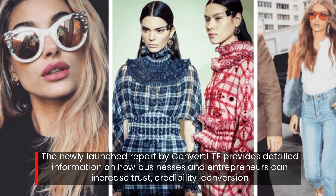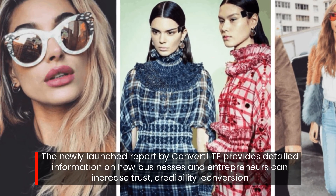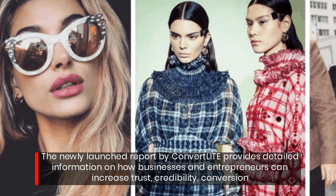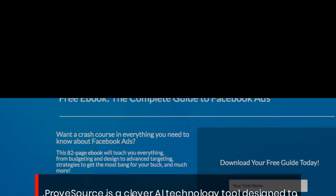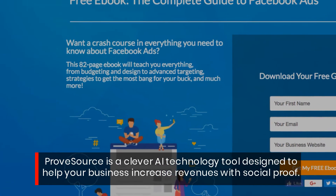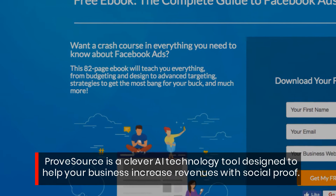The newly launched report by ConvertLite provides detailed information on how businesses and entrepreneurs can increase trust, credibility, and conversion. ProofSource is a clever AI technology tool designed to help your business increase revenues with social proof.